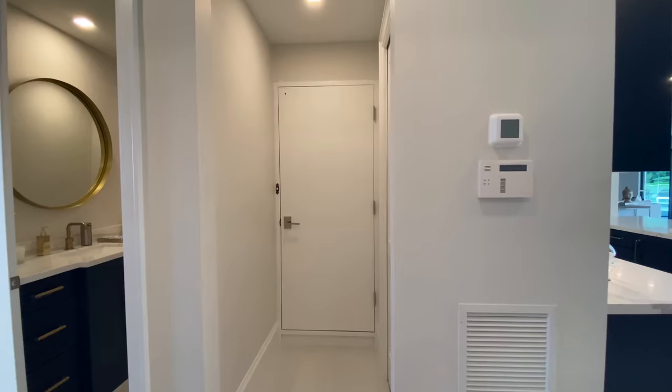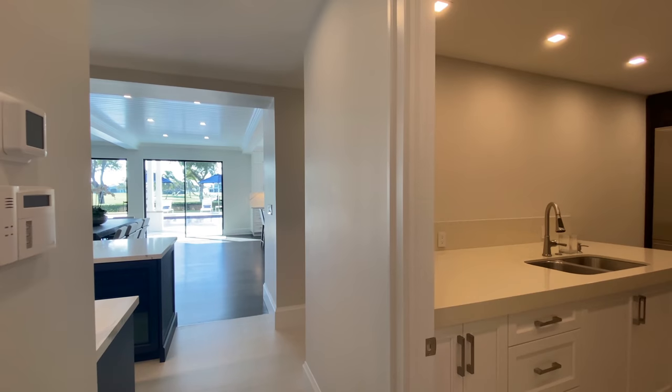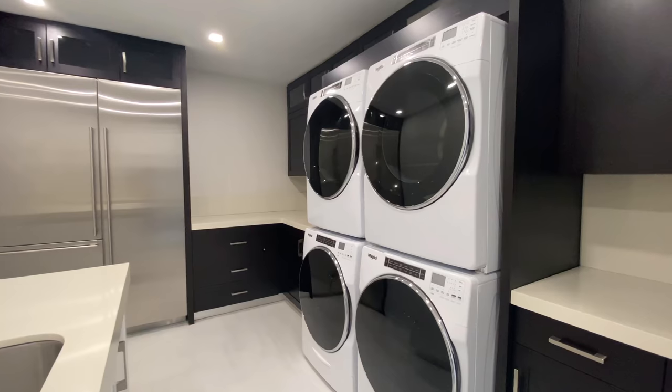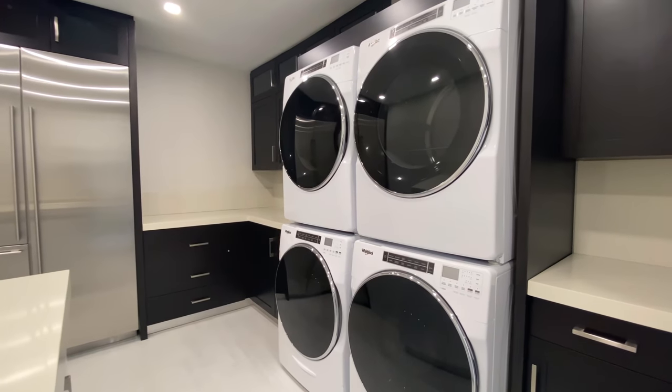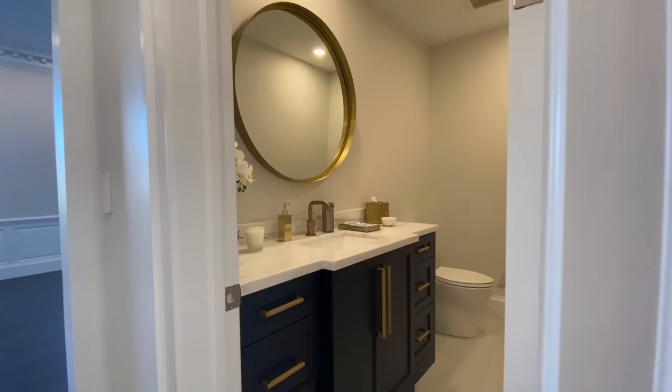Coming back inside, on my left is where the elevator is - of course you'll need an elevator in a house like this. On my right is the service area with a sink, a fridge with a set of freezers, and two washers and two dryers. It's perfectly located by the kitchen, so if you're hosting an event and want caterers to use the space, there's plenty of room. A little further down there's a half bathroom on the left.